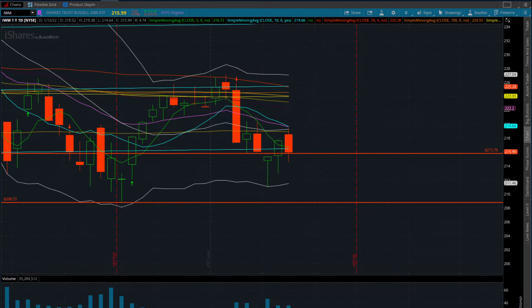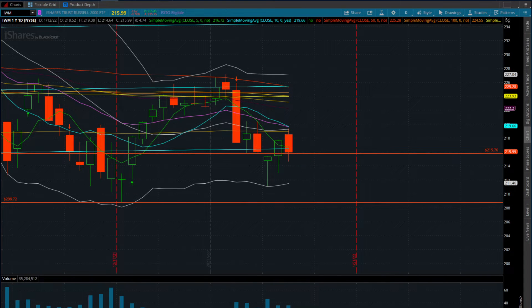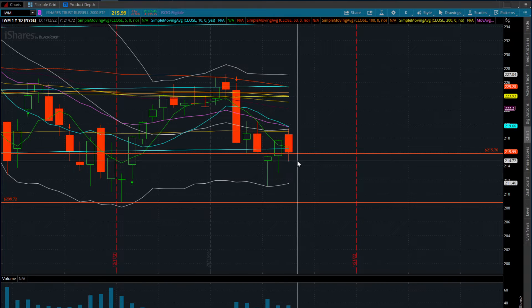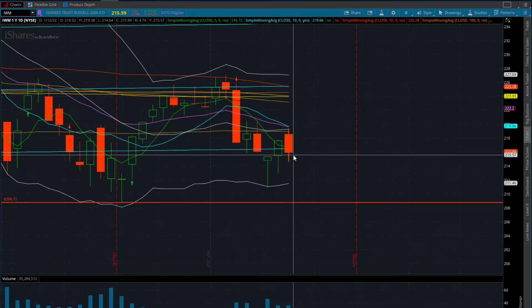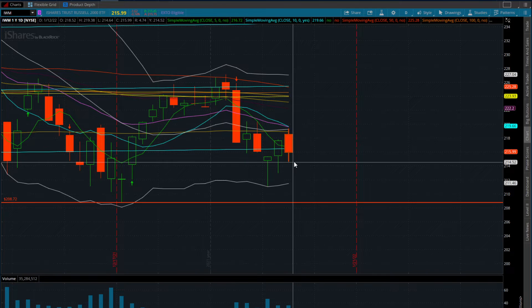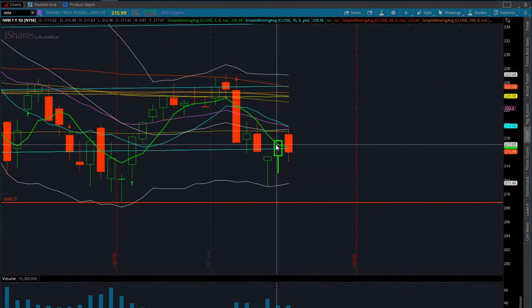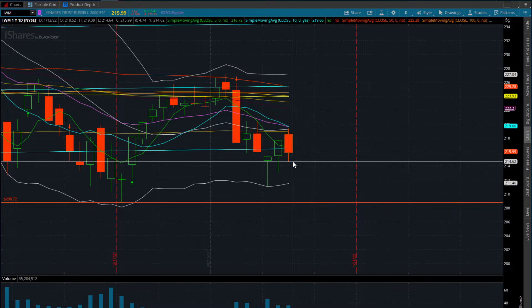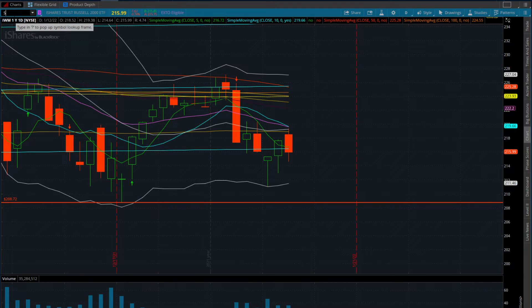As of right now, this low wick is down here around $214.57 - something to keep an eye on. There are only two more trading days left in the week. If we come down and lose the $214.52 area, as fast as we reclaimed the 5-day moving average yesterday, we could lose it just as fast. If we start coming back below $214.64, look for a move back down to $211.